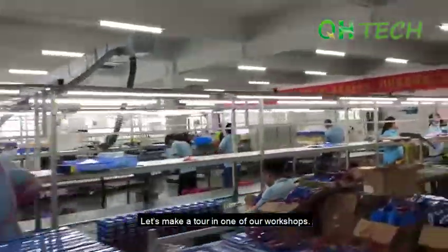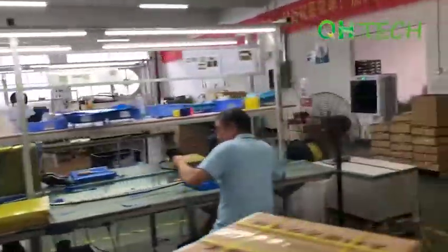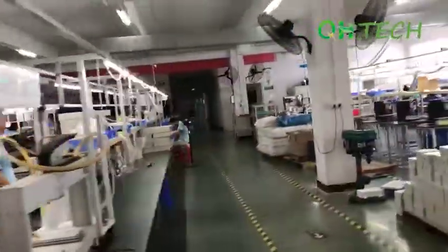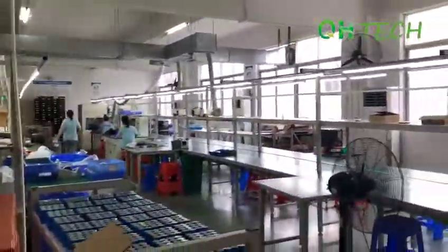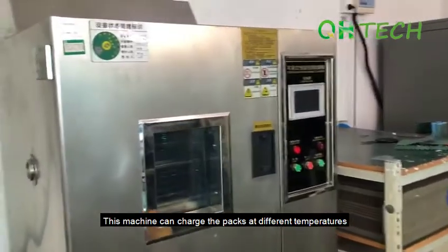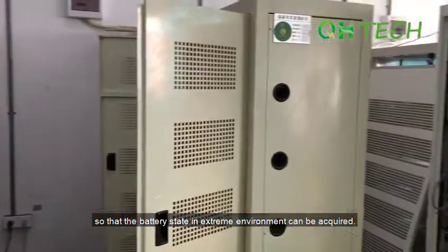Let's make a tour in one of our workshops. Here is the aging test area. This machine can charge the packs at different temperatures so that the battery state in extreme environments can be acquired.